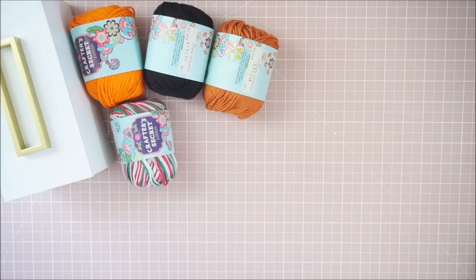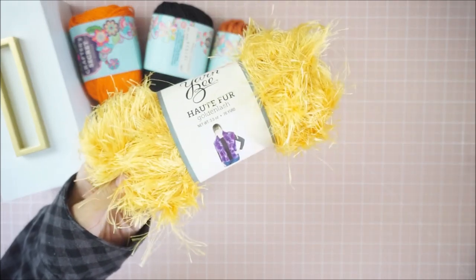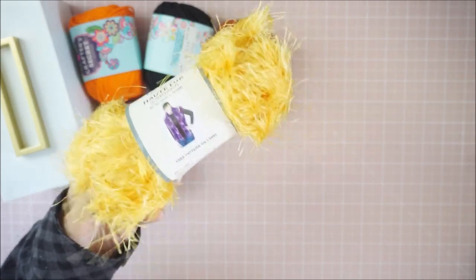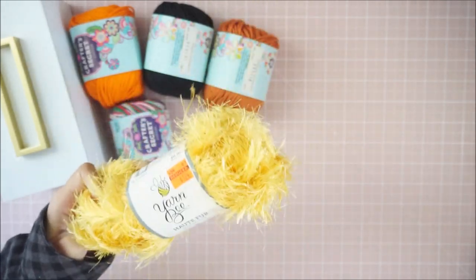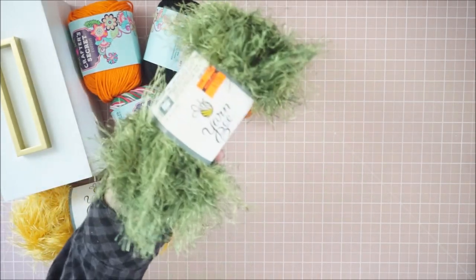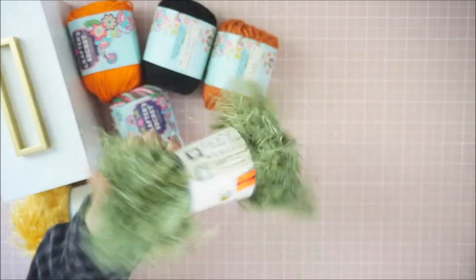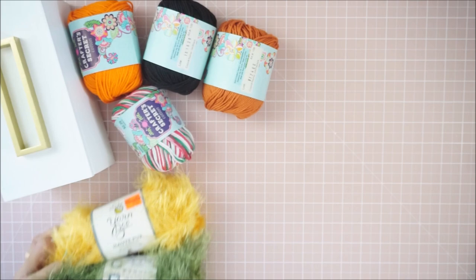From the clearance section I got more of the eyelash trim. I got it in this mustard yellow color — I was going to pass on it but for $1.74 you really can't go wrong. I also got this green one; it reminds me of the Grinch, but the color is really cute, so I grabbed both of those.